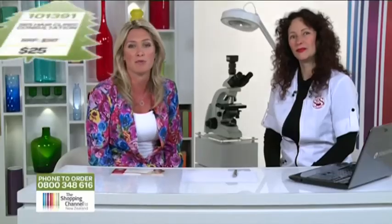Most of us get annual healthcare check-ups, but have you ever thought about getting a hair check? Well today I'm here with Claudia from SRS Clinics, one of the leading experts in the field of hair loss and how to take preventative measures. Welcome to the Shopping Channel, Claudia, lovely to have you on.